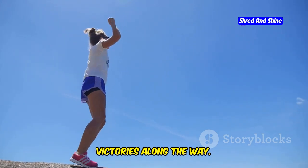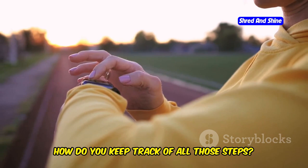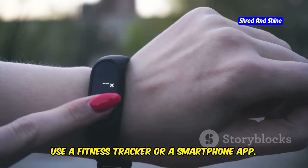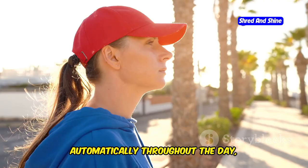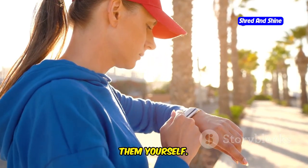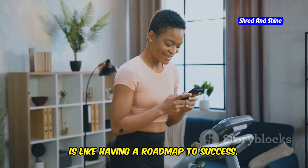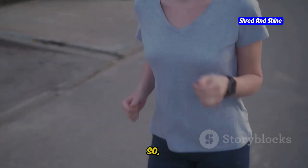How do you keep track of all those steps? Easy — use a fitness tracker or a smartphone app. These handy tools track your steps automatically throughout the day, so you don't have to worry about counting them yourself. Remember, setting a goal and tracking your progress is like having a road map to success.